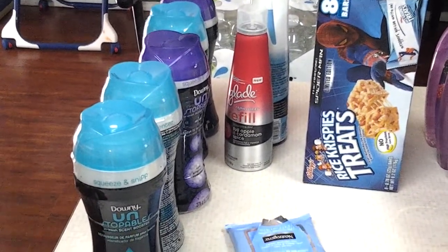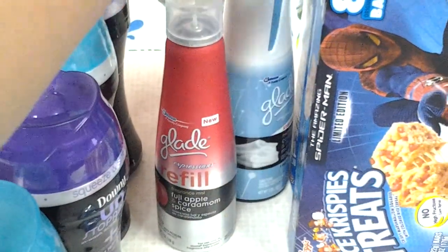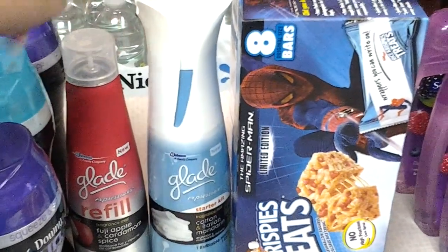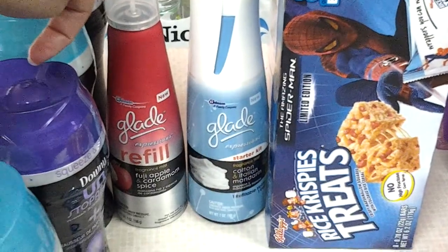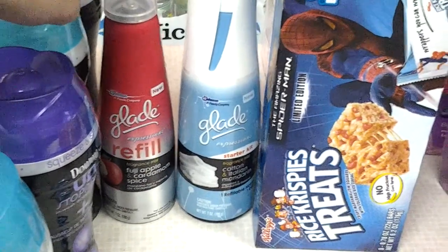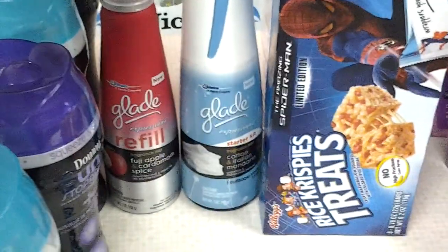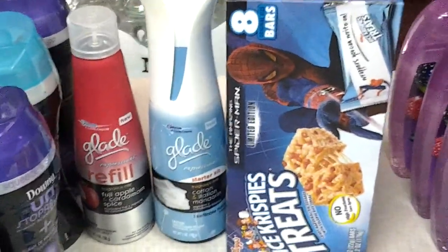So I went ahead and got 5 of those. I also went back and did the Glade again. I used two different coupons — one was buy the refill, get the starter kit for free, and then I had a $1.00 coupon off of the refill. So it was supposed to be $0.98 for two. But since the coupon rings up as $4.97, if they don't adjust the coupon, it leaves it as $4.97, so it would apply that overage to the rest of my stuff.